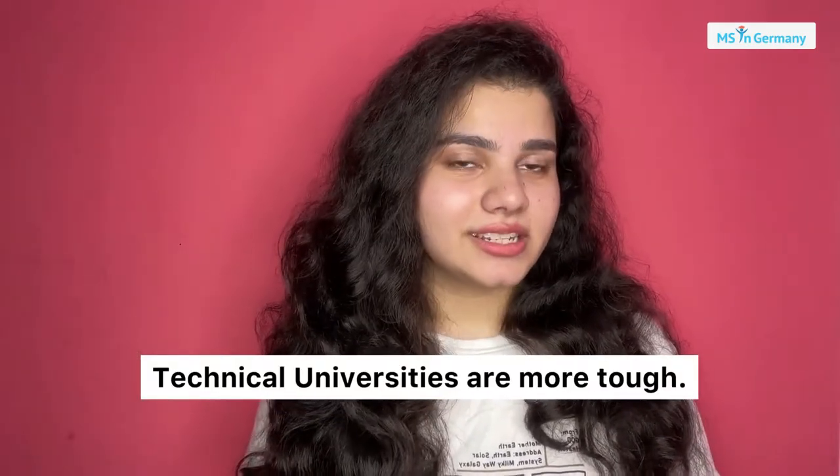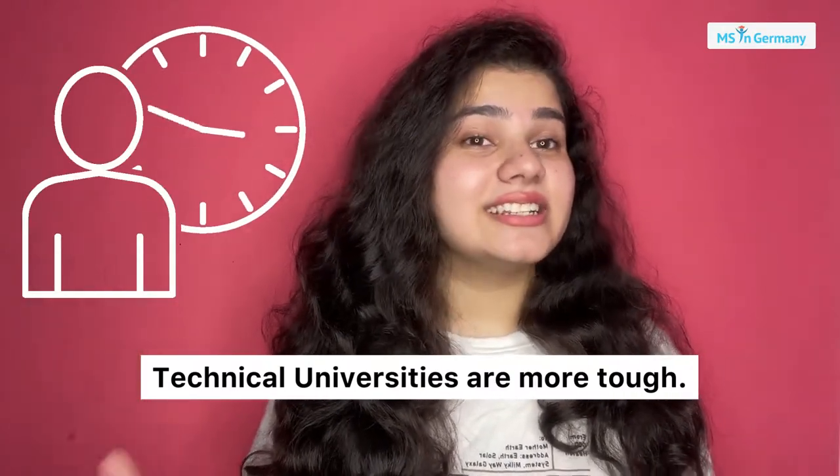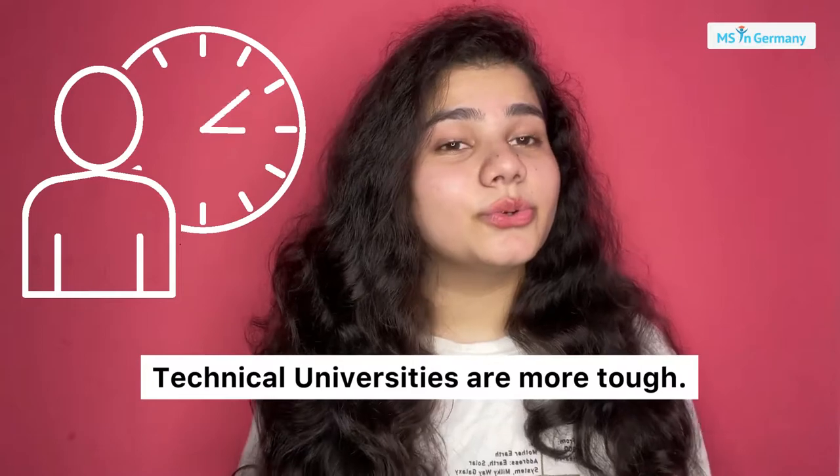If you ask me which one is tougher, the TUs or the FH, I will say the TU is much tougher than the FH universities. This is because it will take a lot longer time in the technical universities to finish your course, since it is more research-focused.